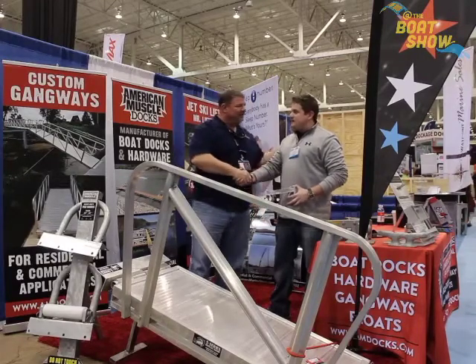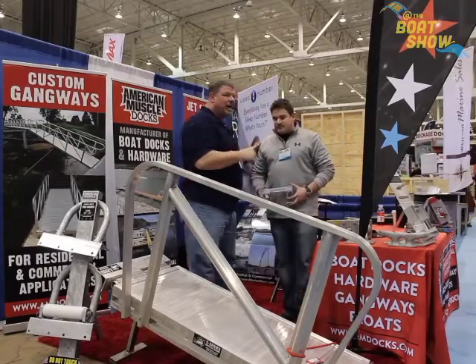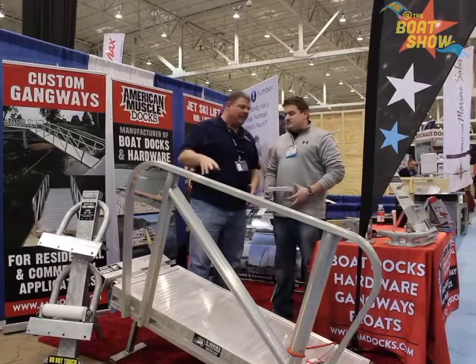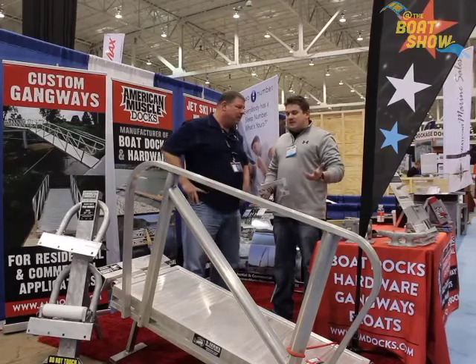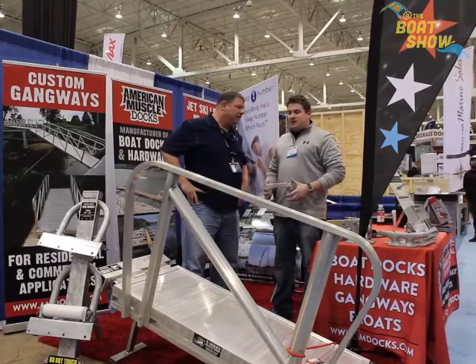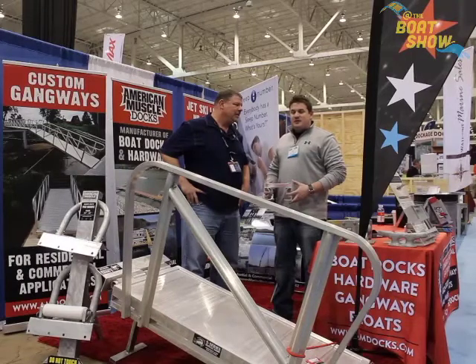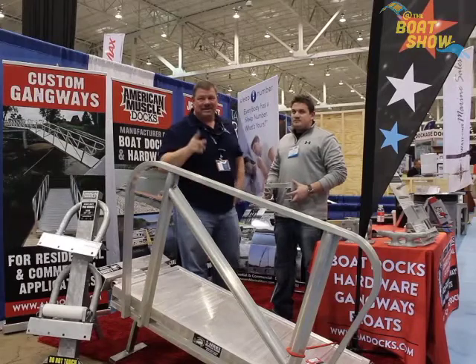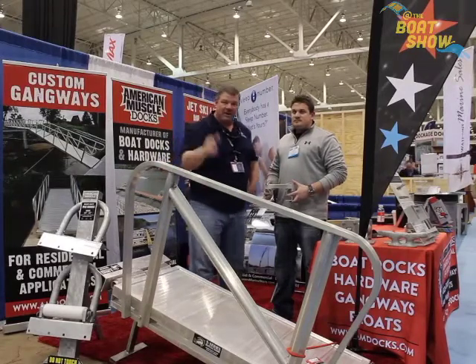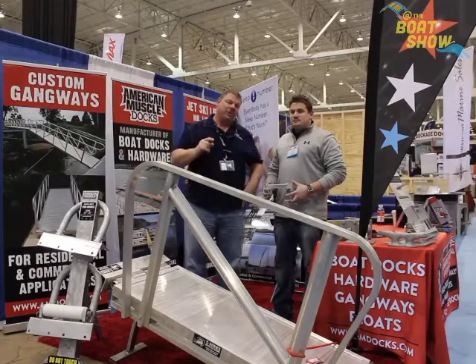Thank you, Luke. One other quick question — if I'm not able to make it down to Cleveland, where do I go online to find more information about this new product and your full lineup? Go to www.amdocks.com — you'll find all our products there. And if not, give us a call at 800-223-3444. Guys, amdocks.com is where you want to go to find out more about this great new gangway product and the full lineup from American Muscle Dock.